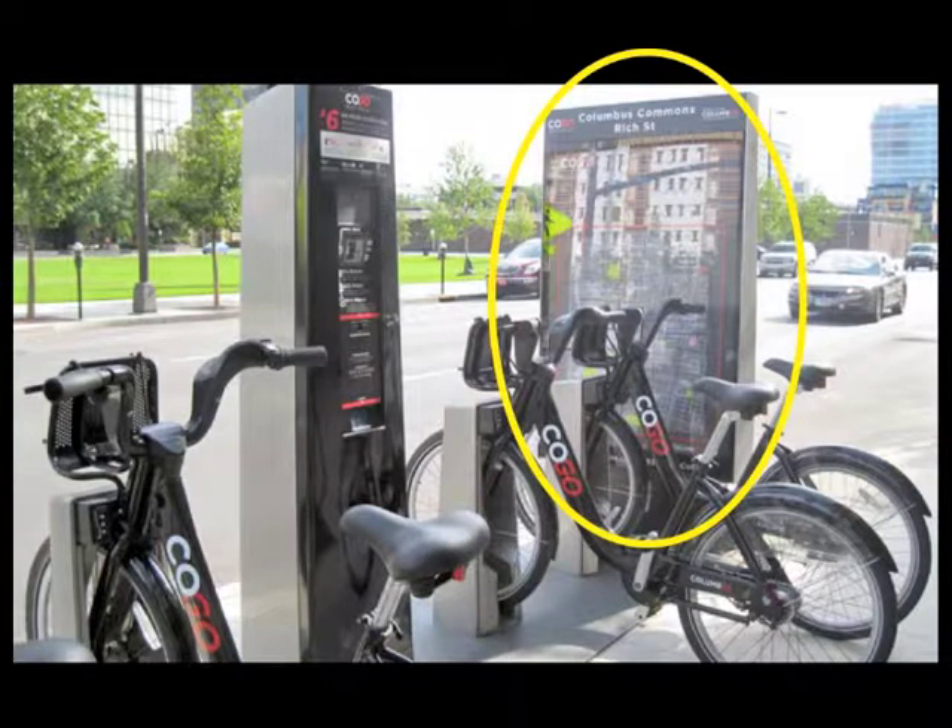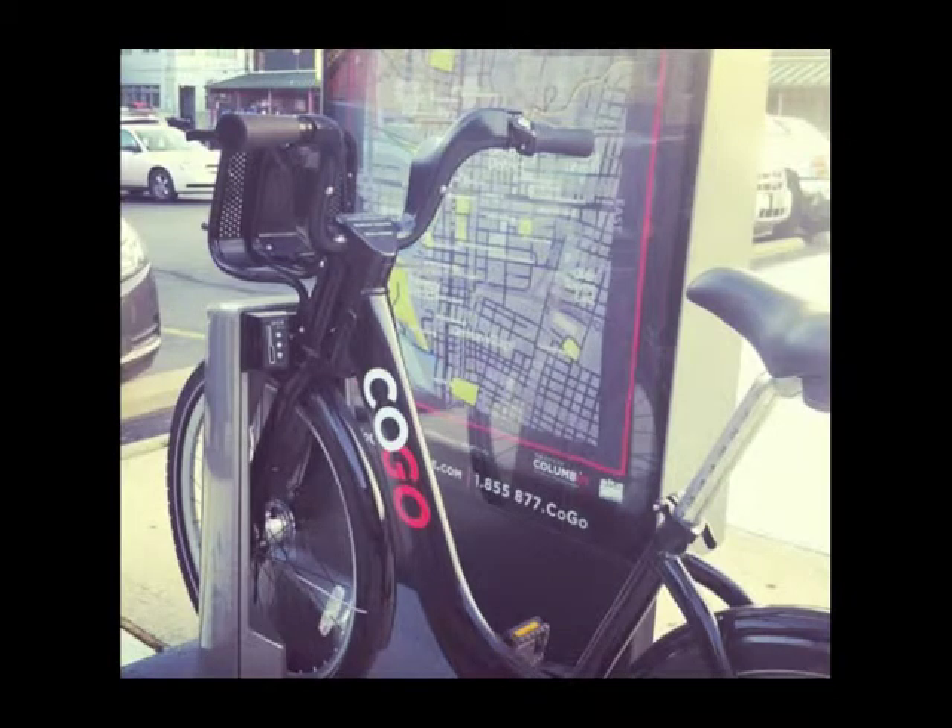Let's start by looking at the map. Right away, we can see that the positioning of the map is not ideal. It is facing the row of bikes and is very close to the first bike in the row. This makes it so that no matter where a person is standing, some of the view of the map will be obstructed by the bike. There is also a great deal of glare coming off the protective layer on top of the map. Both of these things combined cause the user to have to move around the physical obstacle of the bike to have a clear line of sight, as well as positioning their eyes to an angle where they can see without glare.